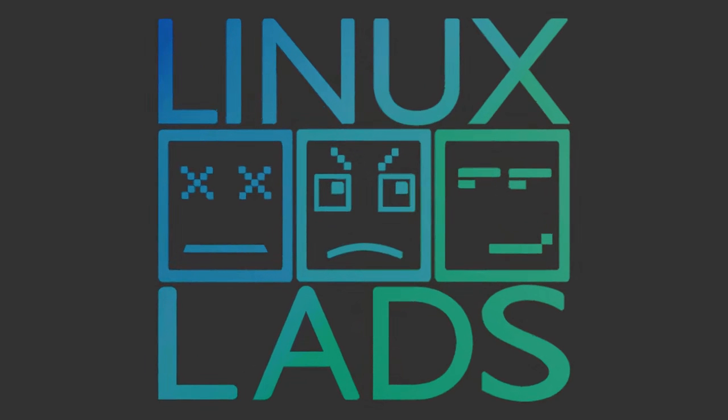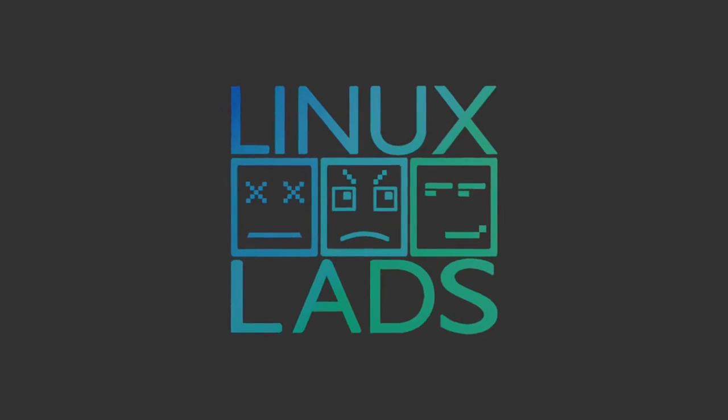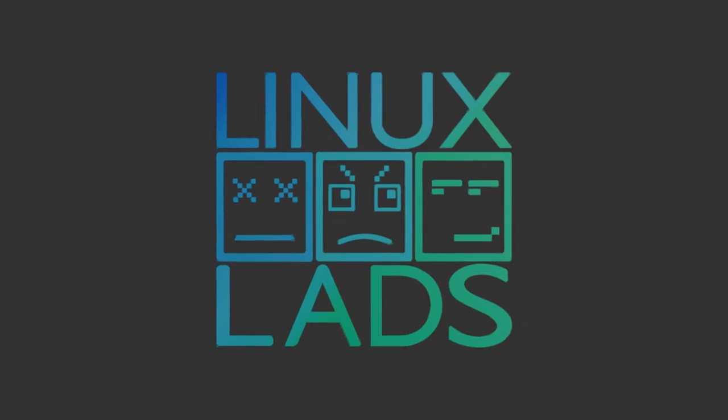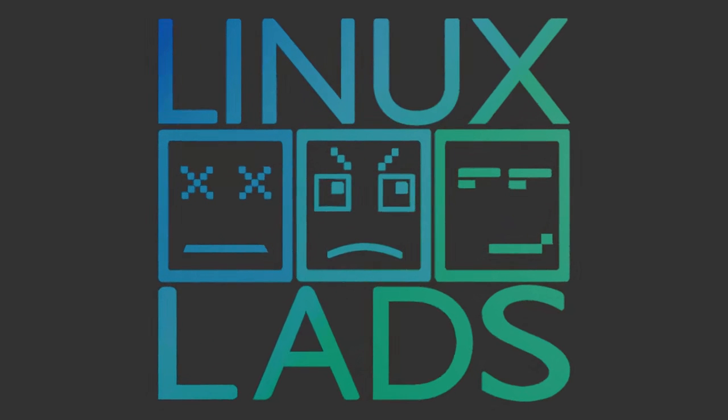Hello, welcome to the Linux Lads — this is the podcast you have been waiting for. As usual I am Shane, I'm Connor, and I'm Mike. We have a nice little show for you today. It's late on a Friday and we're all a bit wired, so bear with us through these technical difficulties.